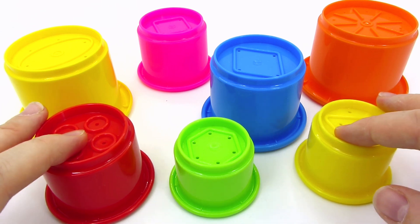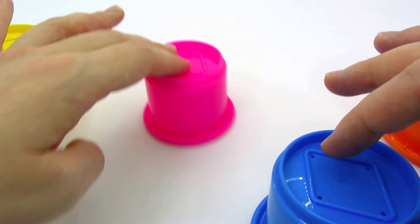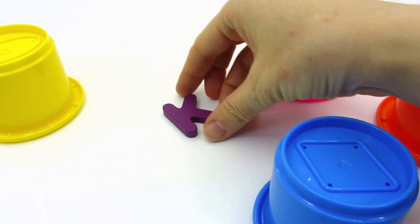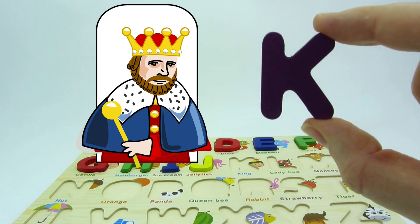Look at these colorful caps! Is there anything in there? No, not this one! I hear something! We found another letter! It's the letter K! K is for king!